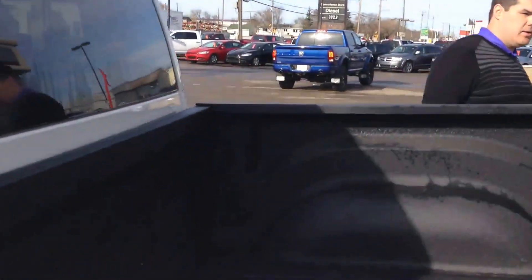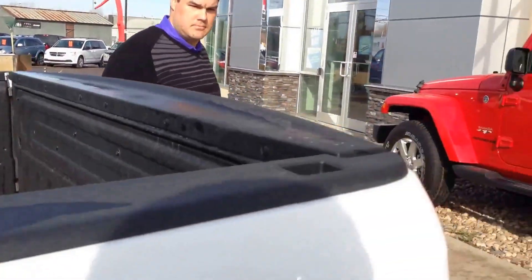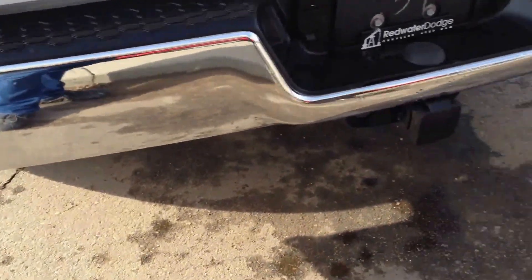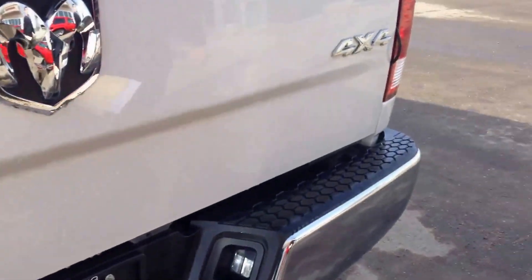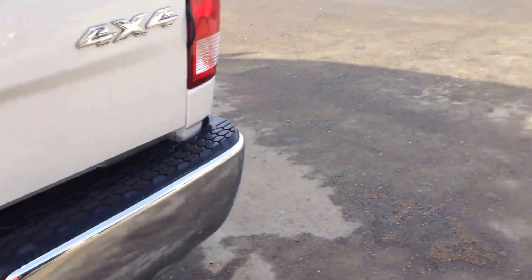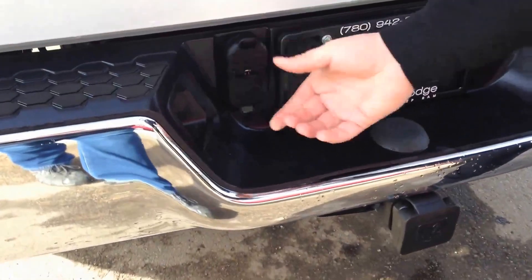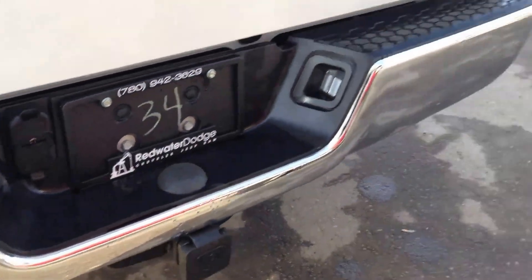We got the spray-in box liner. If you come around, we got the matching chrome back bumper, obviously the chrome Ram badging, and your chrome 4x4. It does have the trailer tow wiring ready to go, so something there if you're pulling something.